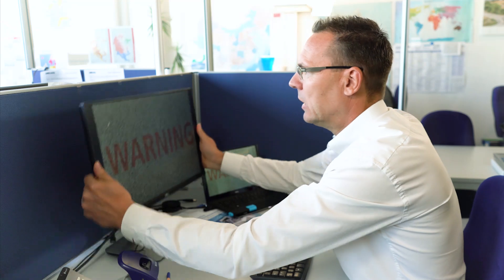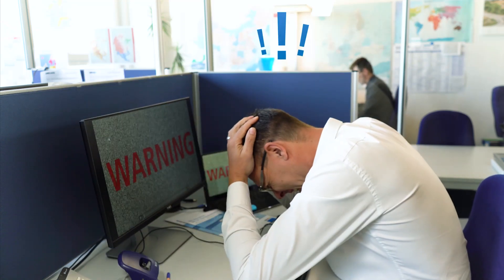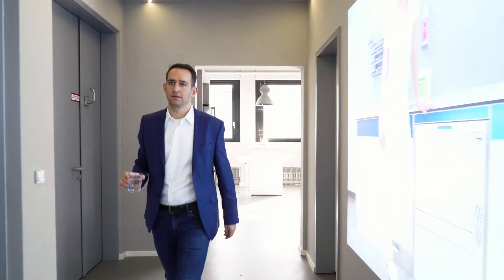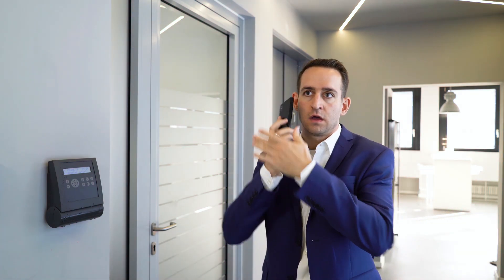Oh no! Not again. No, he isn't. We have a code red. Copy that.